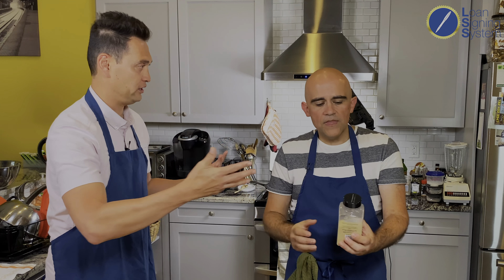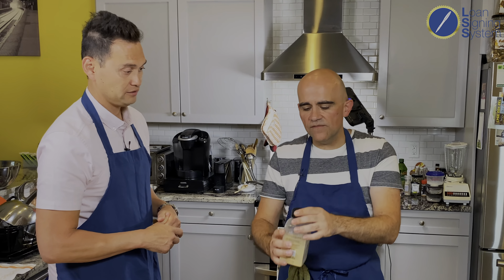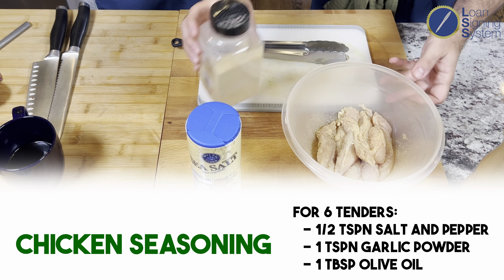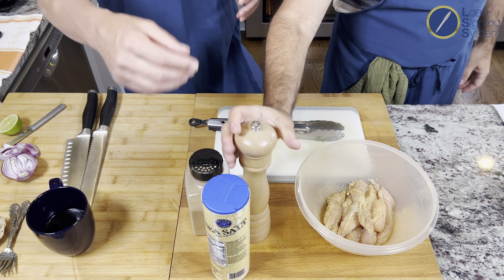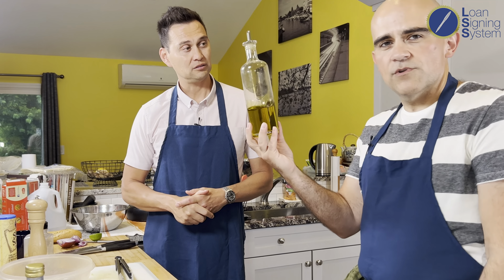You can buy garlic powder in bulk at Costco — it has no sodium so you can be generous with it. About a teaspoon for our six to seven tenders, and about three twists of black pepper. Last but not least, a tablespoon of olive oil. Olive oil on protein helps — it has an acidic property that helps the protein relax and absorb the seasoning.